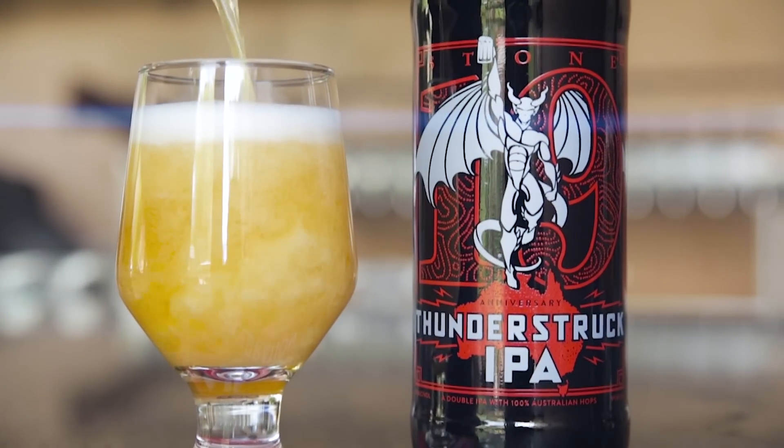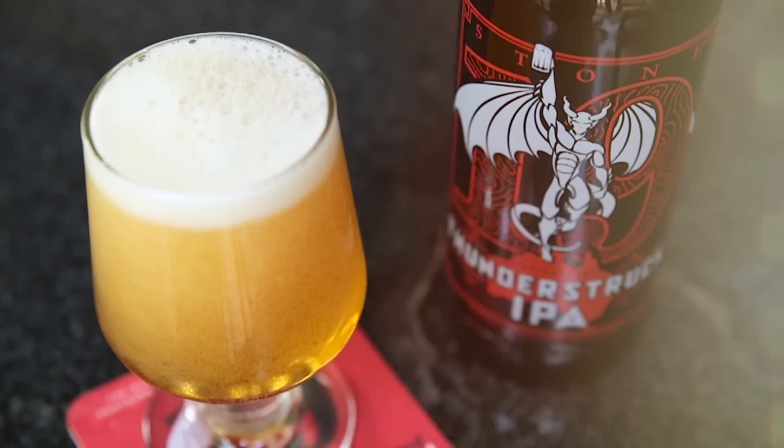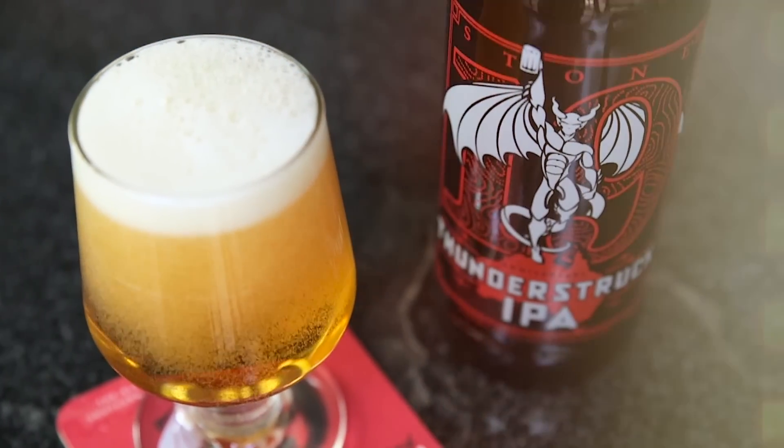Just the name itself kind of implies a pretty big punch of flavor. You can smell it from six feet away. It's intense, it's big, it's bitter — it's all the hallmarks of a great Stone IPA.